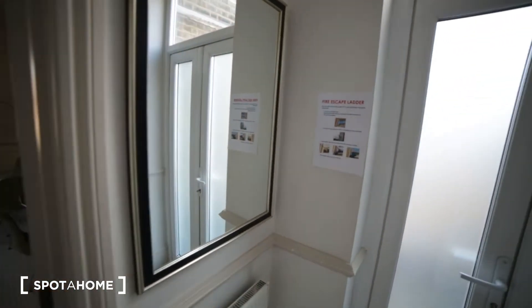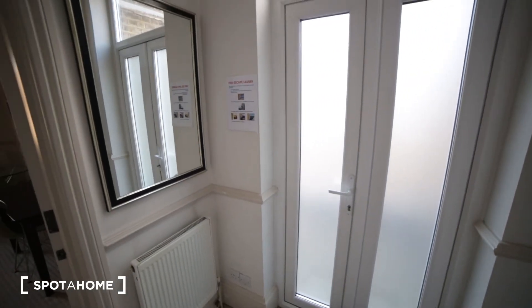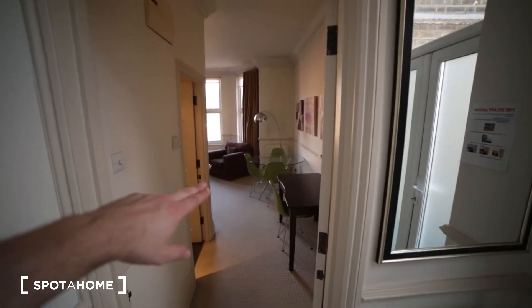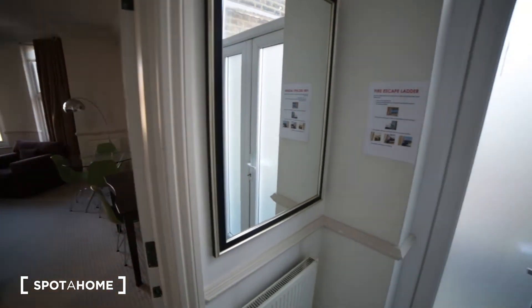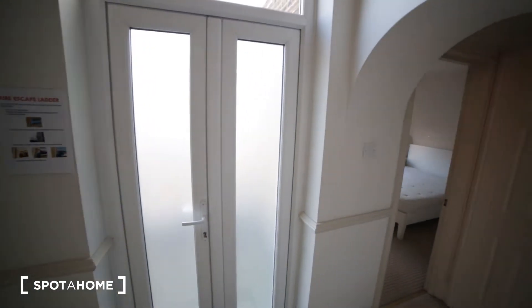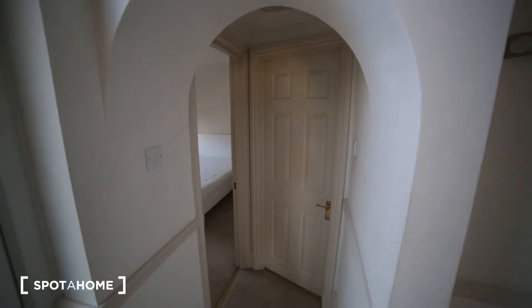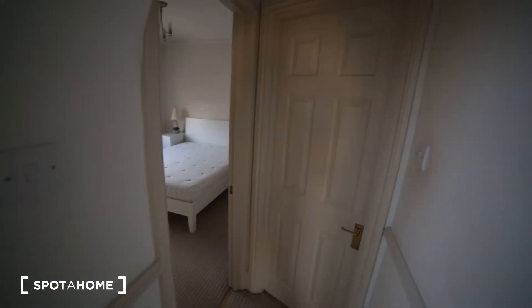Entering the property, I'm in the small corridor. Starting from my left we have the living room together with the kitchen, in front of me we have a terrace, and to my right we have the bathroom and the bedroom. Let me start with the bathroom.